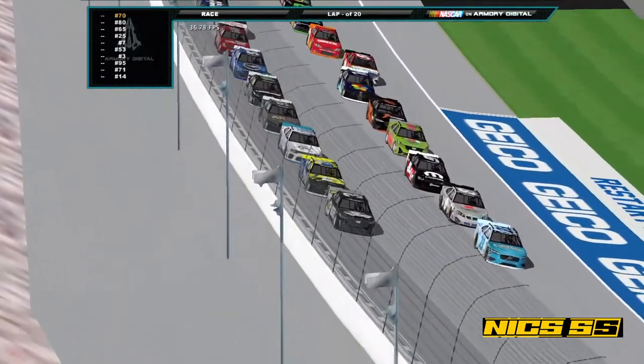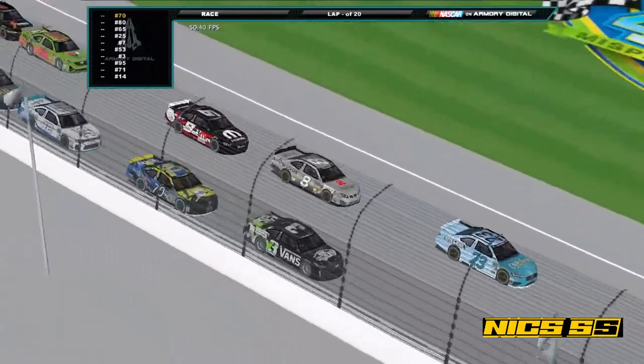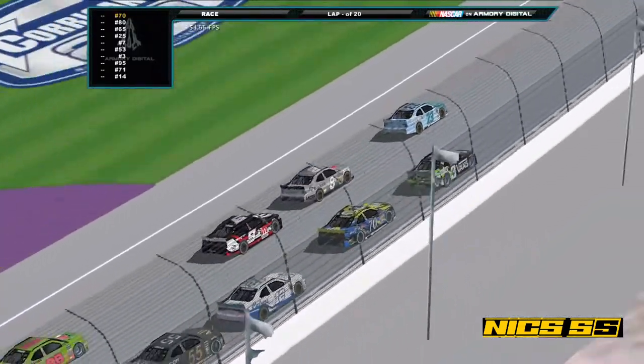It's Bolio Brown who got the pole. Rada in second, LTD in third, Marvin fourth, and we're underway here at Michigan.